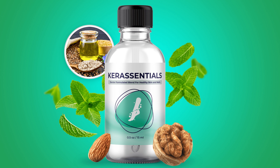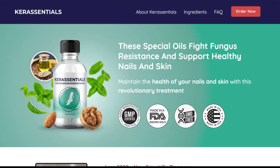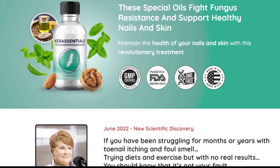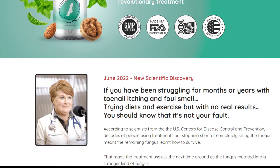Hey guys, I'm Marie and today I'll tell you everything you need to know about Care Essentials before you actually buy the product. I also have two really important warnings, so pay close attention. The first thing you need to know about Care Essentials is: be careful about the website from where you are going to buy this product, because Care Essentials is sold only on the official website.